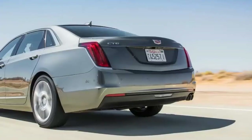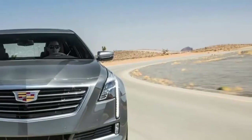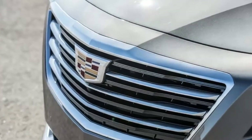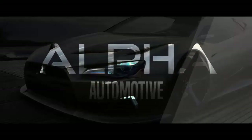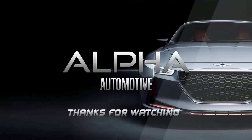That sounds pretty steep for a 4-cylinder sedan, until you discover that a 4-cylinder-powered Mercedes-Benz E300 equipped with all the bells and whistles costs about $12,000 more.